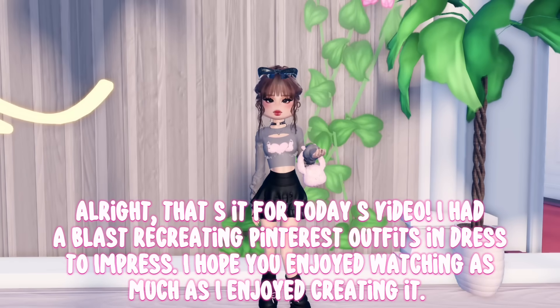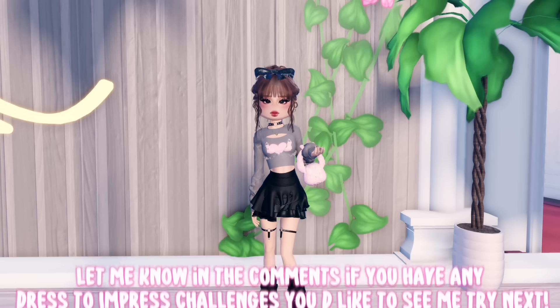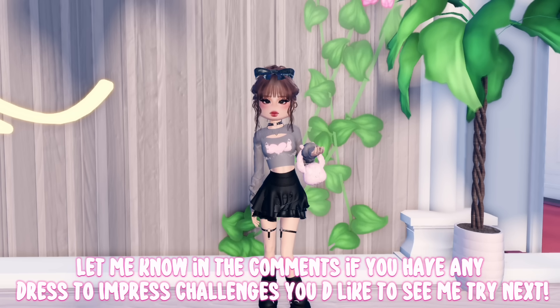Alright, that's it for today's video. I had a blast recreating Pinterest outfits in Dress to Impress. I hope you enjoyed watching as much as I enjoyed creating it. Let me know in the comments if you have any Dress to Impress challenges you'd like to see me try next.